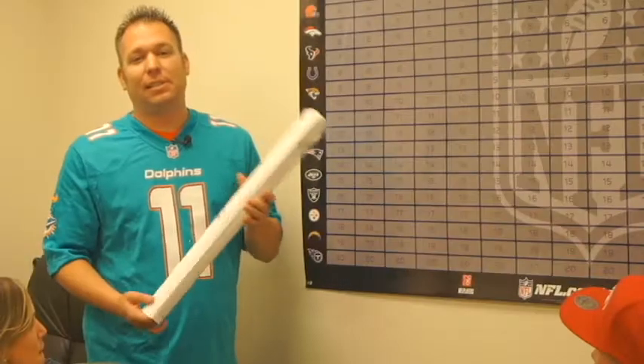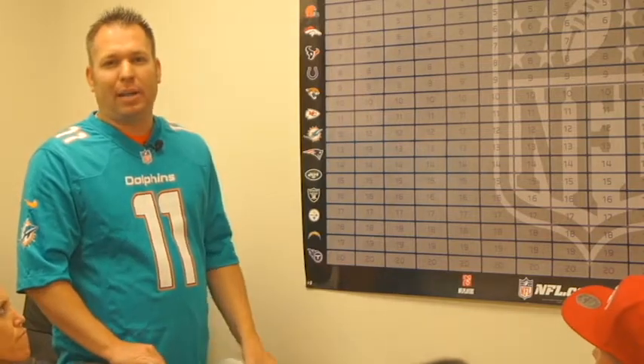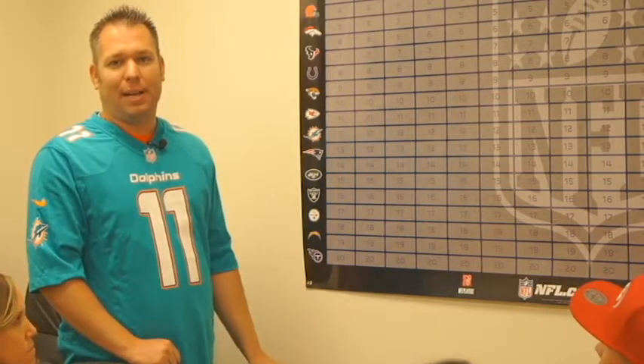Another fun fact is that the stickers do include bye weeks. This is important because you do not want to take a quarterback in the first round and a quarterback in the eighth round that have the same bye week — that's happened many times. Isaac did this last year, but he also never set his lineup, so he got dominated all year long.